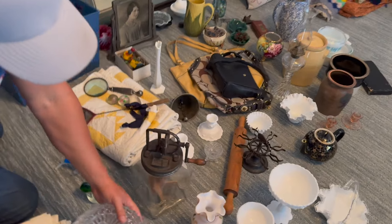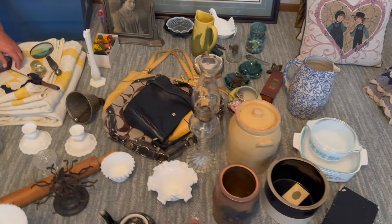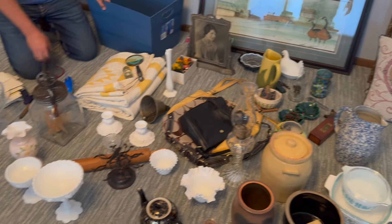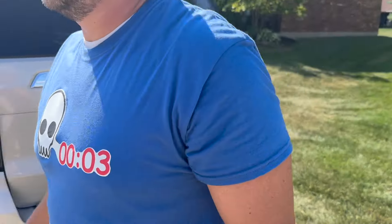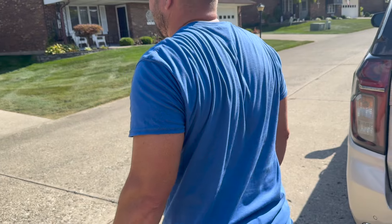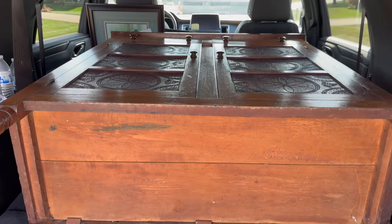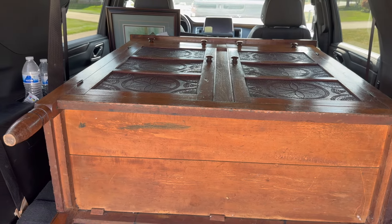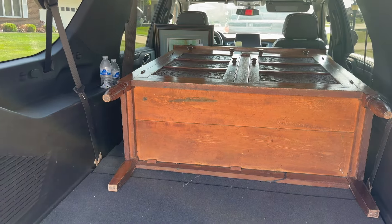So what we ended up agreeing on is we're going to buy all of the items you see here on the floor — the Peabody mall spread. Josh is going to start wrapping them up. We ended up getting the pie safe, the blue cupboard, and the smalls we showed you. Now we're going to go on to a second house call — let's see what happens next.